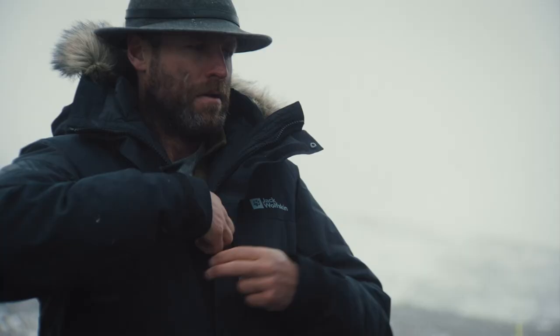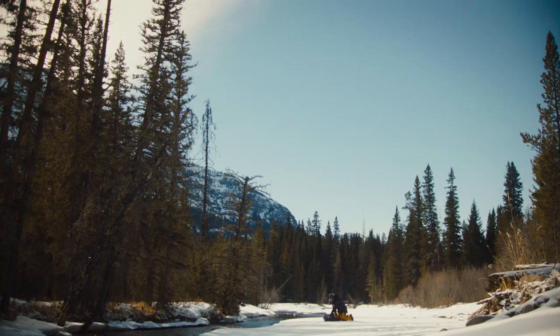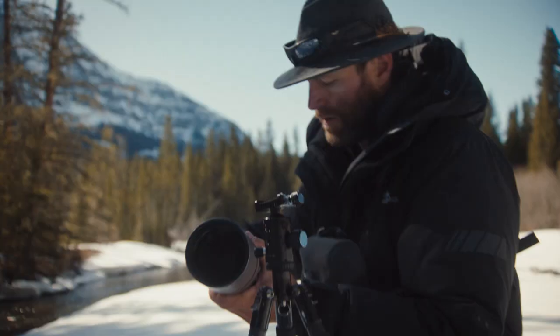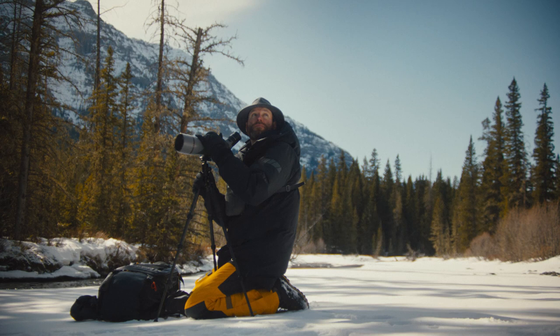It would be a thrill to see an animal that is part of that initial legacy, that lineage that was part of the founding population of Yellowstone. Mr. Blue was part of that legacy, and to find another wolf that looks like Mr. Blue would be an absolute thrill.